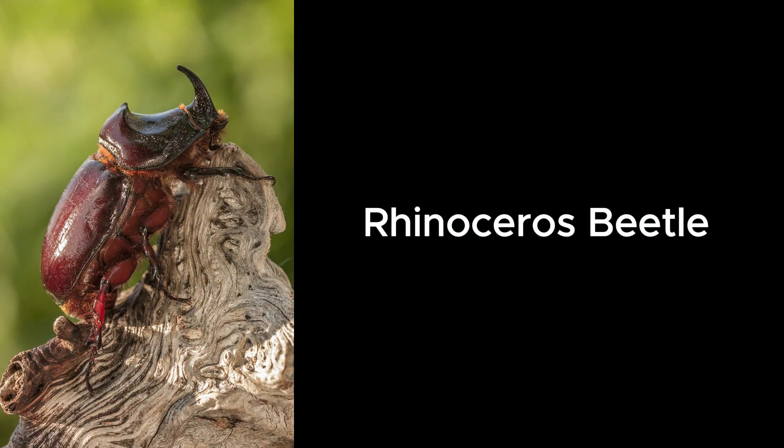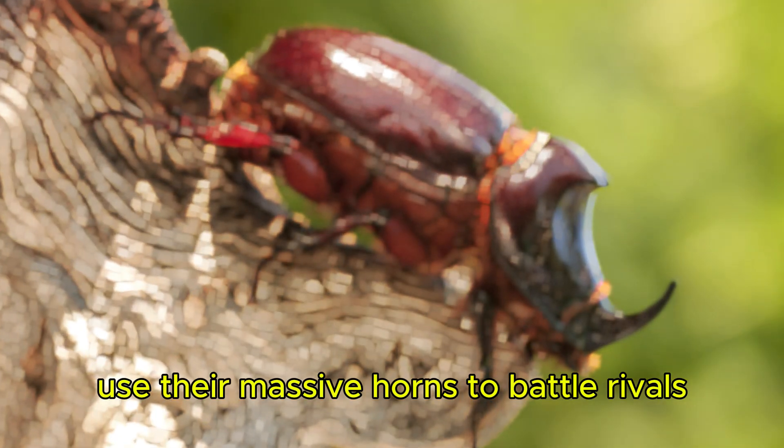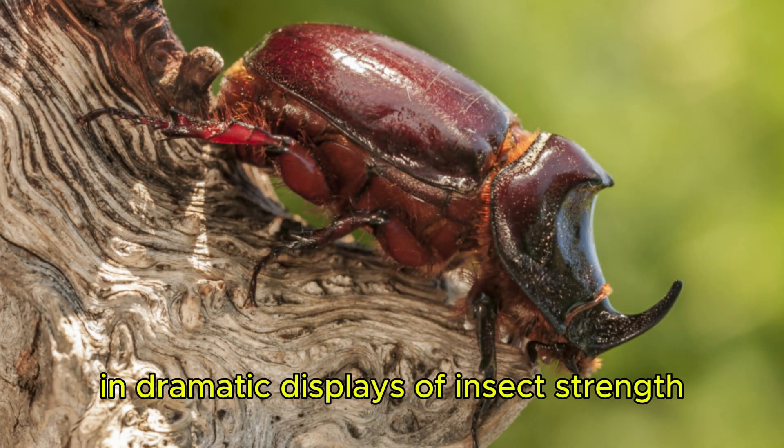Rhinoceros Beetle. Rhinoceros beetles use their massive horns to battle rivals in dramatic displays of insect strength.